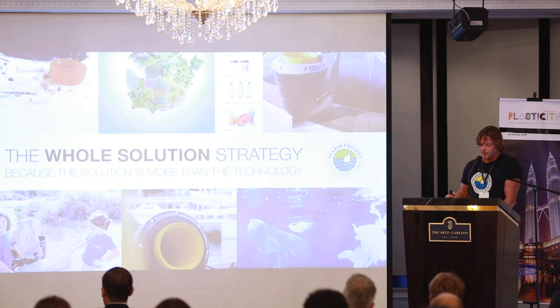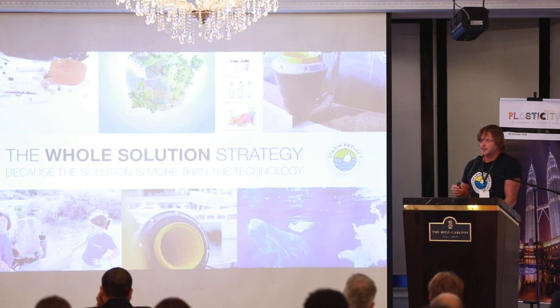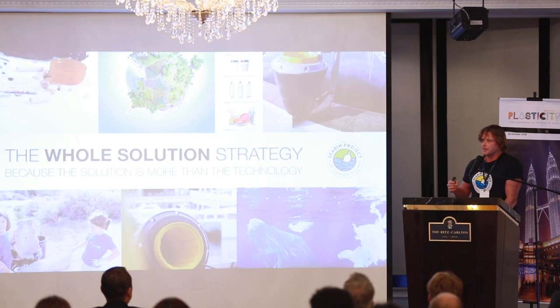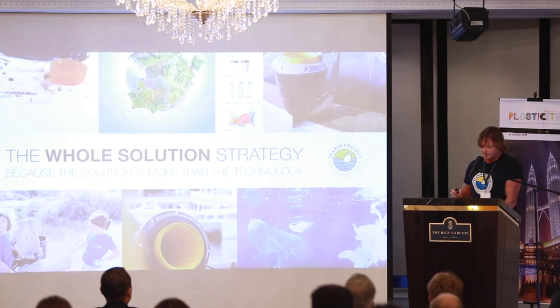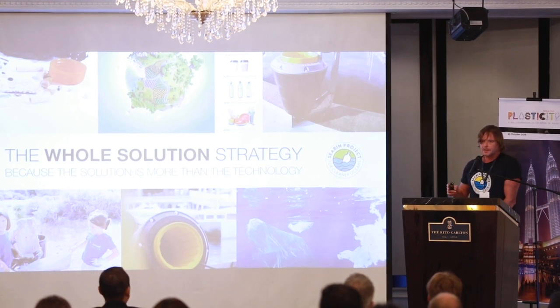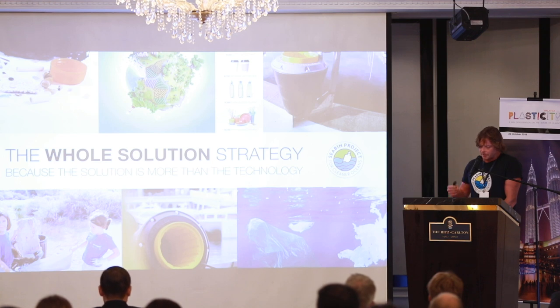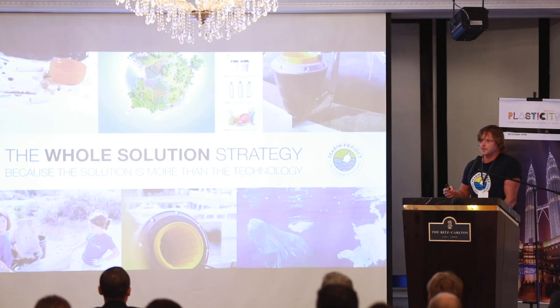The Sea Bin technology has evolved into much more than a floating garbage can, and this is the reason why. Our video went viral in early 2015 — we had 7,000 views, then it went to 11 million overnight, then jumped to about 50 million, then 100 million, and social media picked it up and ran with it. One video had 87 million views alone, and it's estimated that today we have over a billion views of this video.